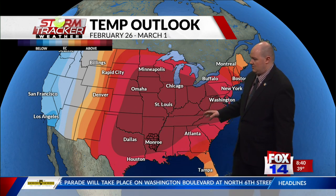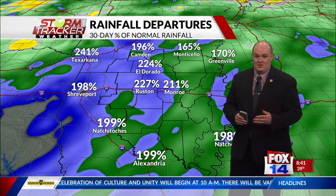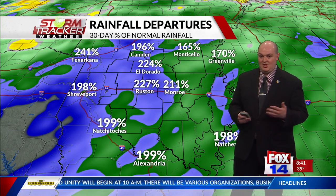Now, temperatures are going to continue to rise. We will cool down a bit after that cool front moves through on Thursday. But looking ahead into the weekend and next week, these temperatures are potentially going to be in the upper 70s — it's going to feel like an early spring, almost like an early summer the way these temperatures keep going.